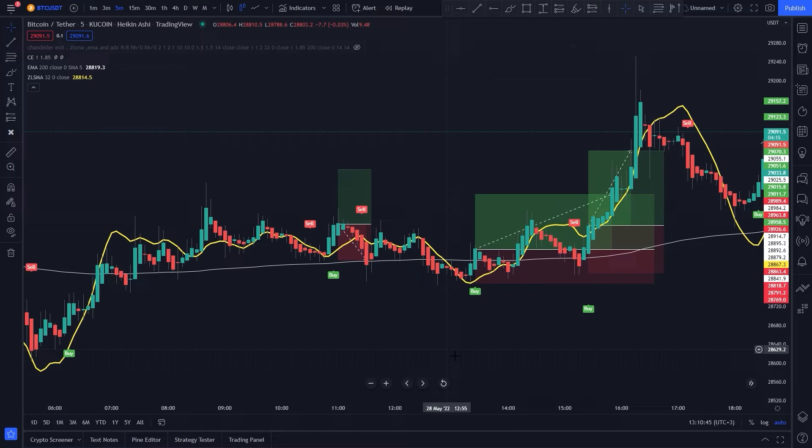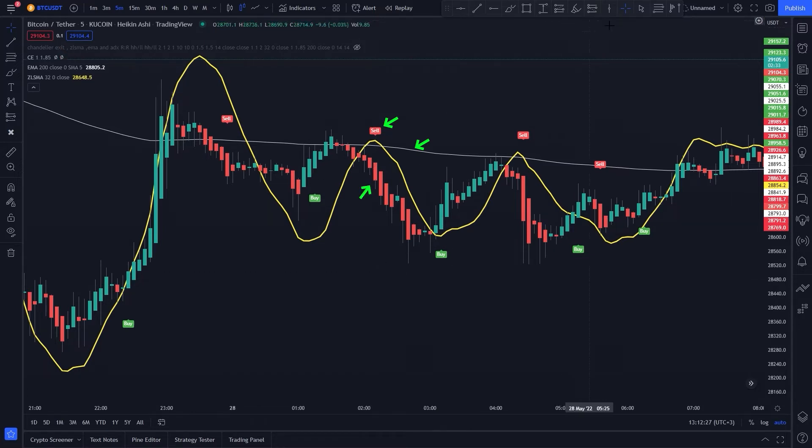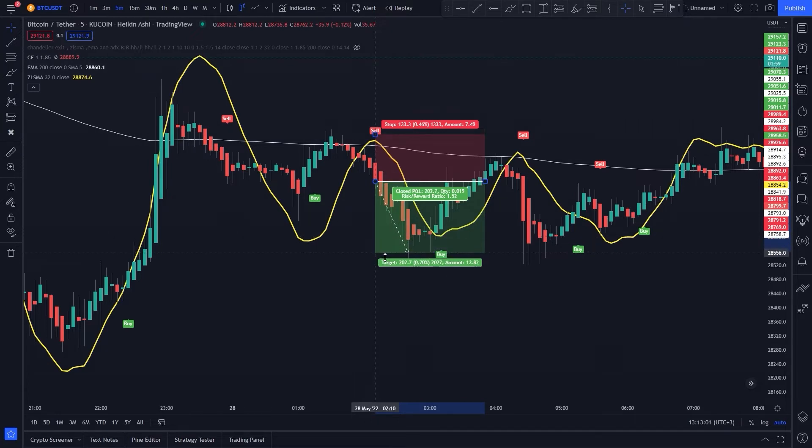But anyway, we'll continue, code it, and see the win rate. Now let's move on to the short condition. For a short signal to be valid: a sell signal from the Chandelier indicator, the price must be below the 200 EMA, and the candlestick must close below the Zero Lag SMA. We can then go ahead and take a short position, with stop loss above the recent higher high and risk-to-reward ratio of 1.5.